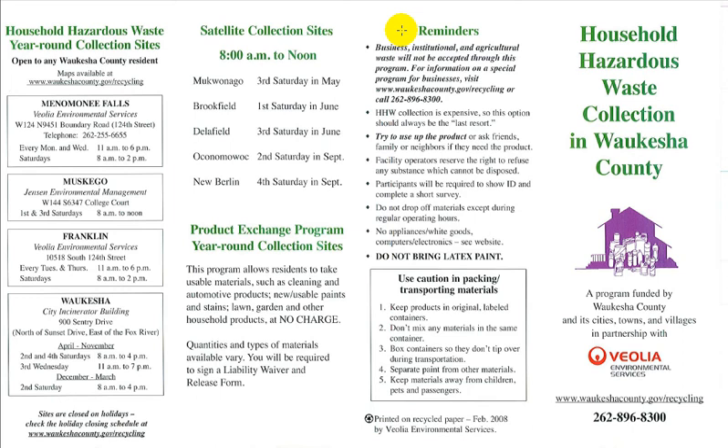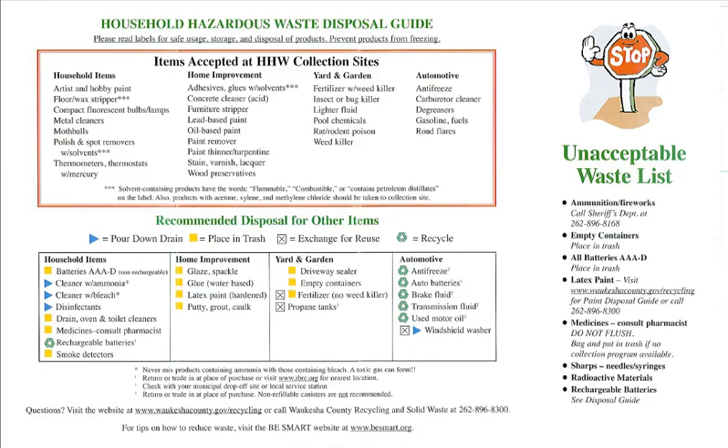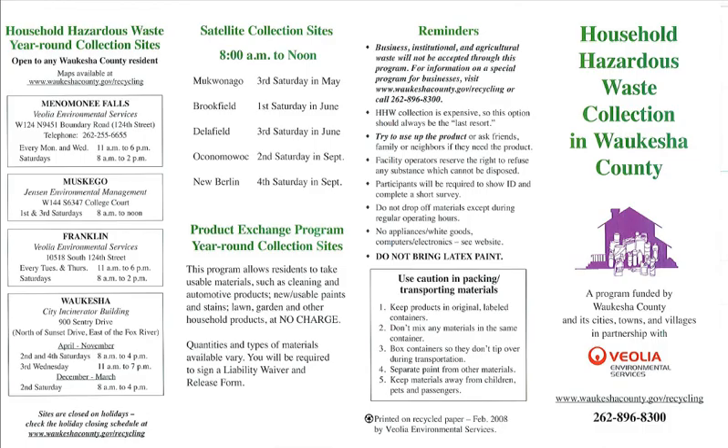Overall, I think the document does what it's supposed to do. It gives you the list of products you can and cannot dispose of at their facilities on the inside of the document, and on the outside it gives you the addresses of the facilities you can take these items to. It also gives you a not-so-nice reminder list. I was happy to see that it was printed on recycled paper, considering the type of document it was.